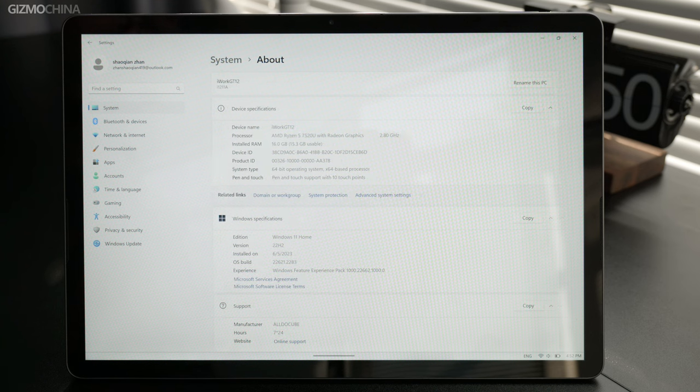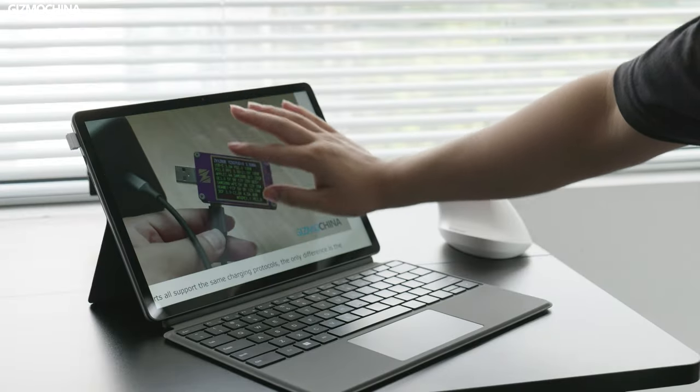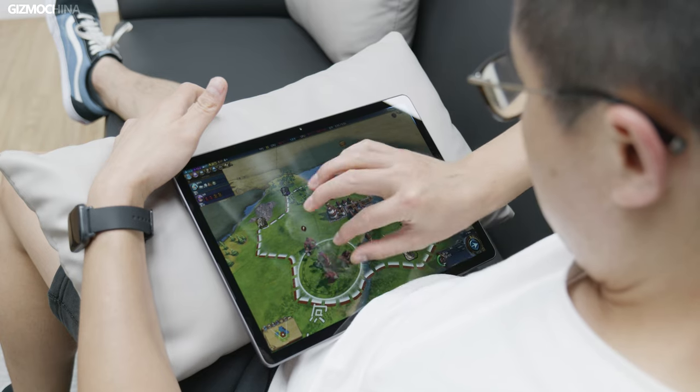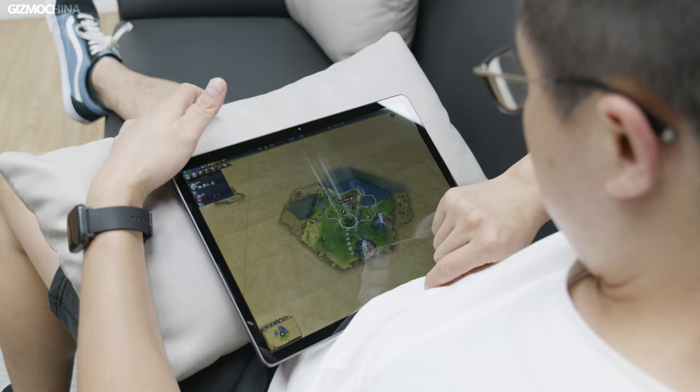In terms of software, it comes with Windows 11 Home Edition pre-installed. Paired with the 7520U, the experience is very smooth and gives a great experience for daily office work and movie watching. Since it's a two-in-one PC, I can use it pretty much anywhere — lying on a sofa or bed for casual gaming.